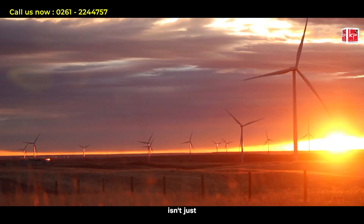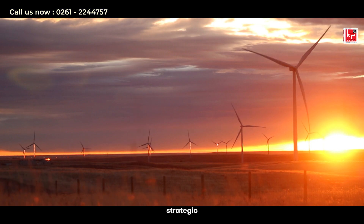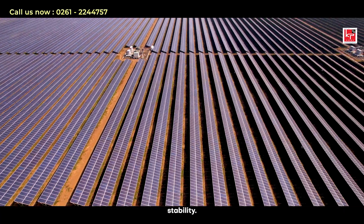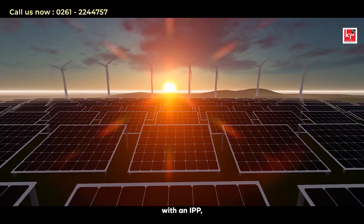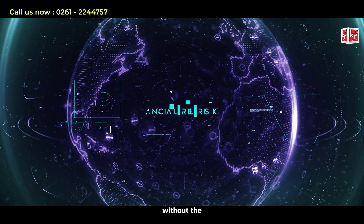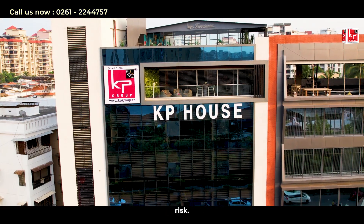The IPP model isn't just a practical choice — it's a strategic move towards sustainability and economic stability. By partnering with an IPP, you transform your energy supply into a competitive advantage without the financial risk.